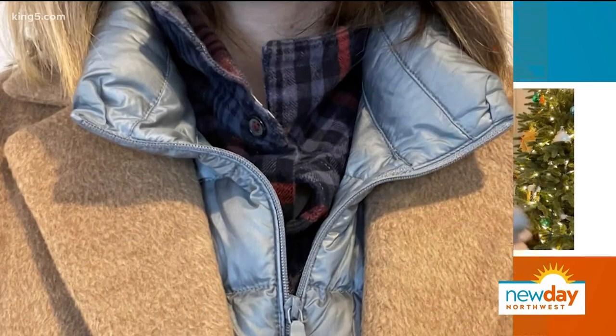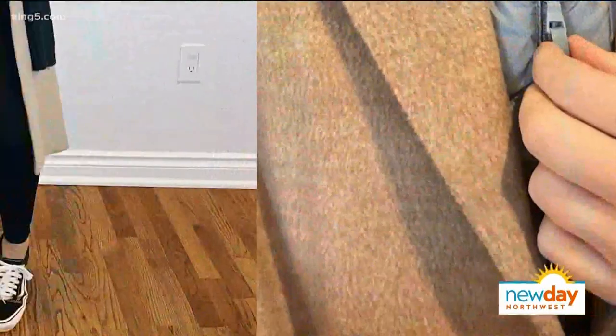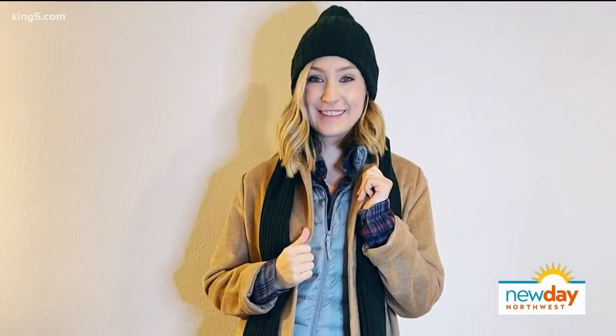It folds into just the littlest pocket, so I carry it in my purse all winter long — sometimes you have a coat on but it's just not warm enough, or I use it to make a jean jacket or lighter coat a little bit warmer. It's about $40, and for anybody in your life who's cold all the time, this is a perfect holiday gift. And I found just the greatest dress coat — a knee-length dress coat at H&M for $60, which was a really nice price point, and it was super soft.